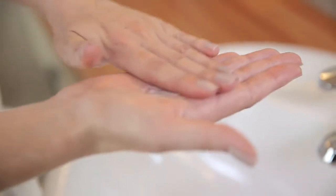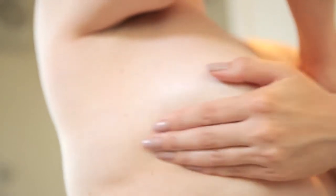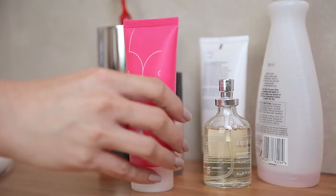50% of breast cancers are discovered through feeling or seeing symptoms, not through a mammogram. Simply applying Breast Cream regularly allows you to look and feel for any lumps, bumps or changes.